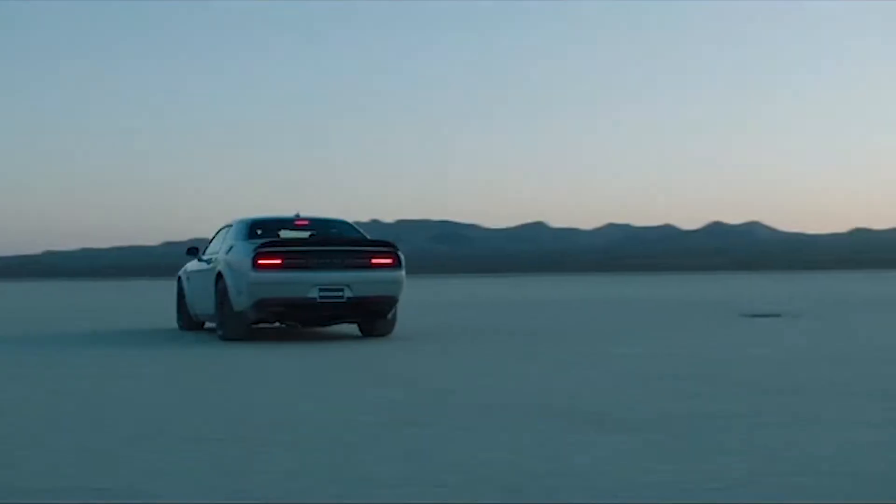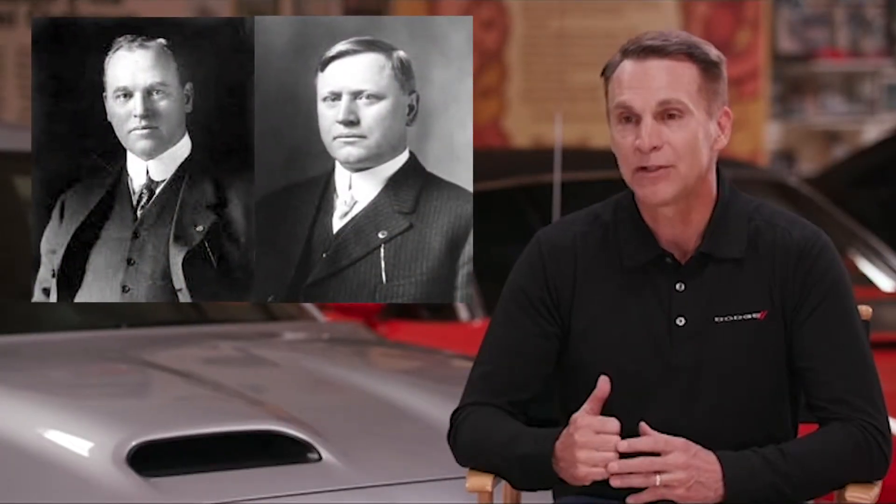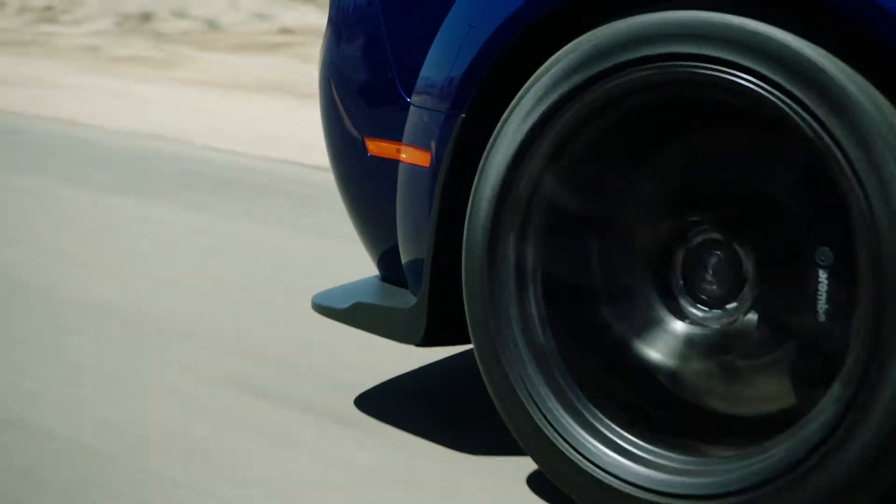How are we going to top this? It's tough, but our engineers keep producing. I think our two founders, Horace and John Dodge, would be pleased and happy that we're designing a vehicle like the Redeye.